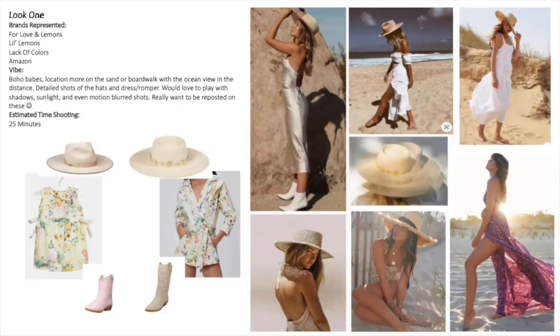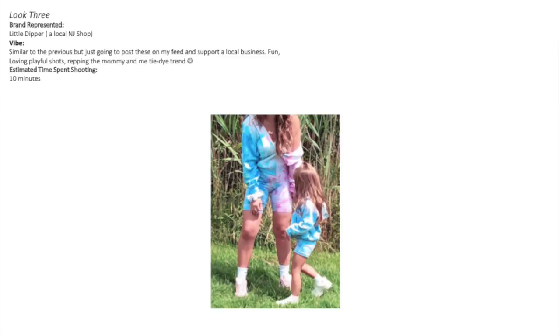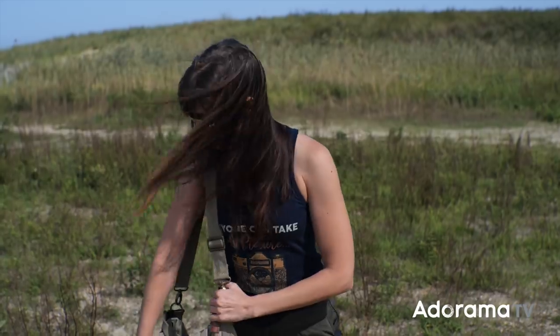Some of the photos on the storyboard aren't really my style, but quite frankly, oh well — I'm here to shoot for my client. This is a paying client; it's not really about what I want, it's about what she wants and expects and needs for her business and her Instagram.